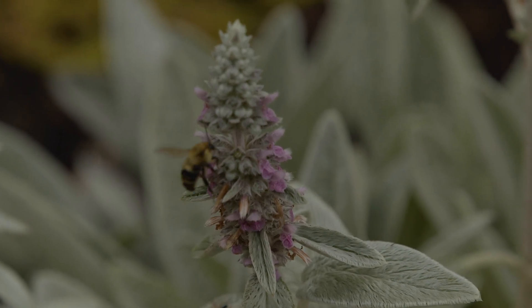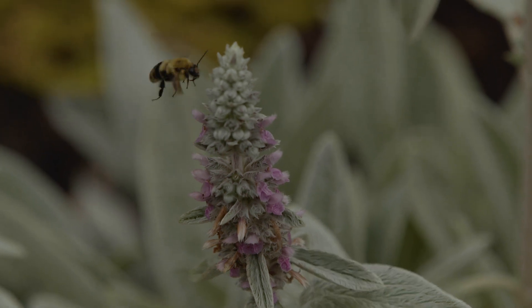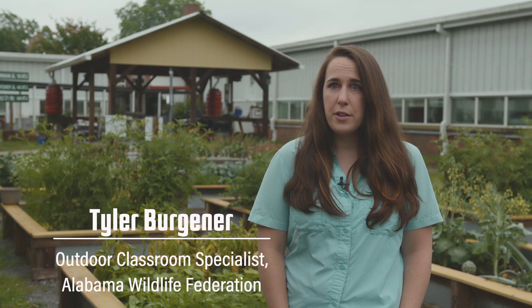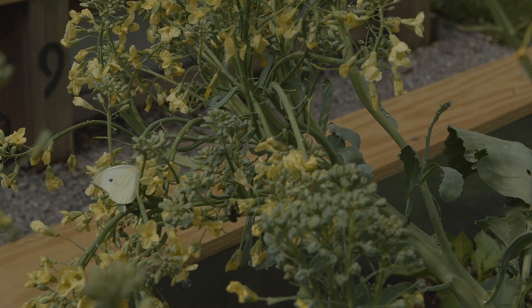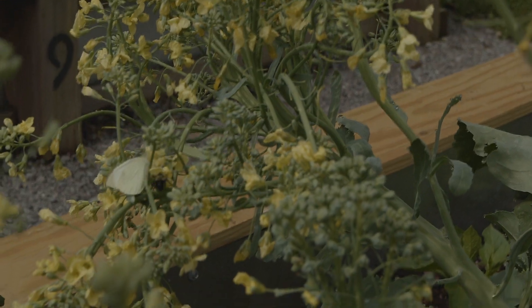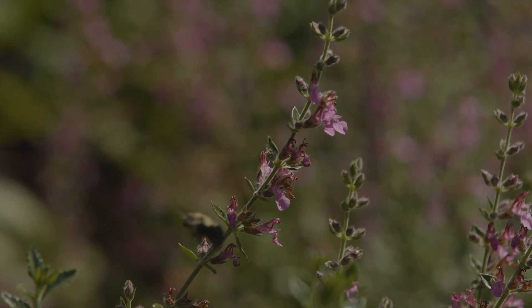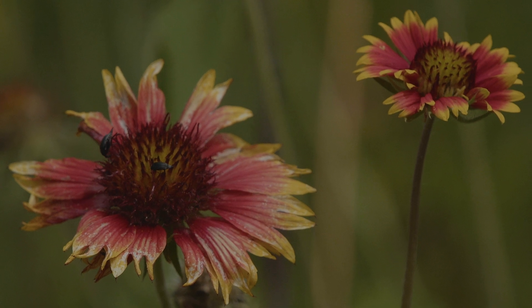Pollinators are the animals that help plants get pollen from one plant to another, so it's a really important process for plants. It's required for them to reproduce and continue surviving. Butterflies and bees are the main ones that we think about, but wasps, beetles, and bats in some places are also pollinators. There are lots of small mammals and other insects besides bees and butterflies.